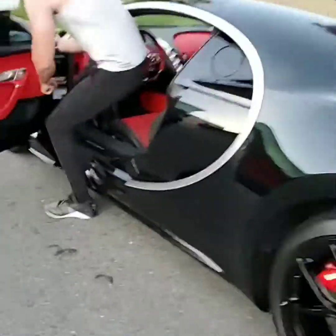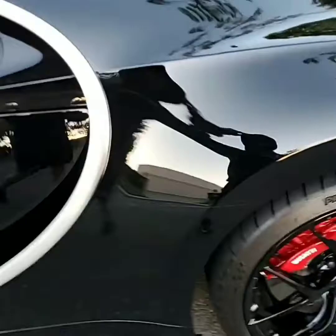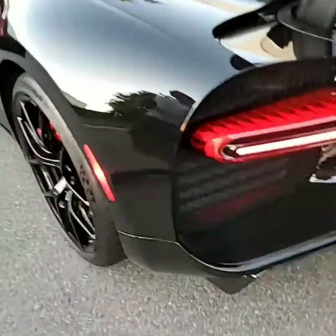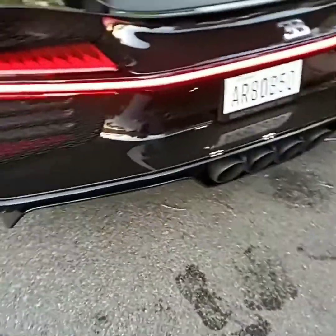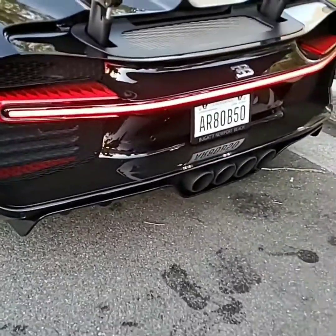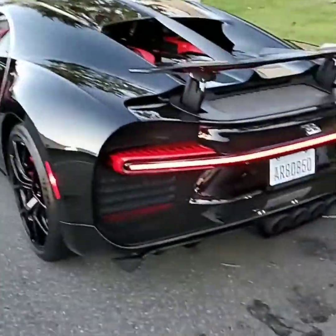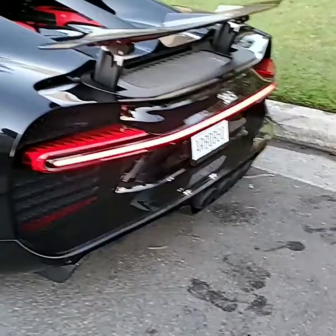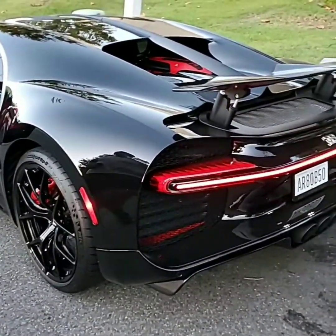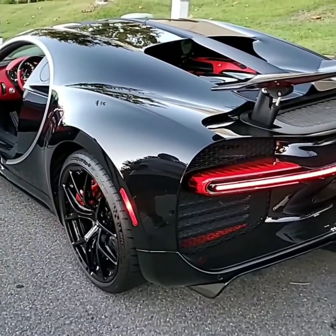Start it up. Let's hear this bad boy. That was actually what I wanted to hear — I wanted to hear what this thing sounds like. Holy shit! Damn. There ain't nothing like that. That's fucking badass. Holy shit. It's freaking crazy. Yeah, this is a really beautiful car. This thing is really, really clean.